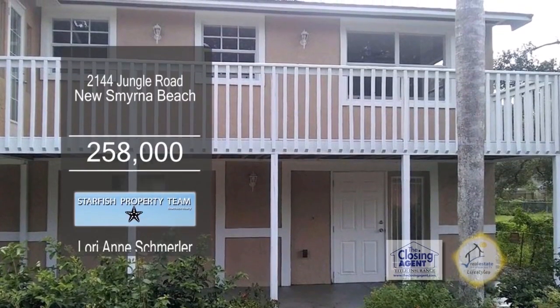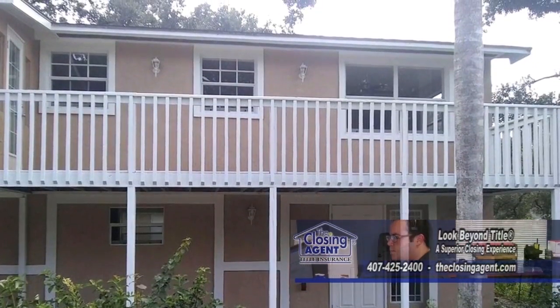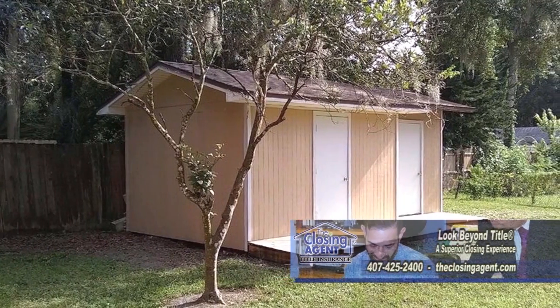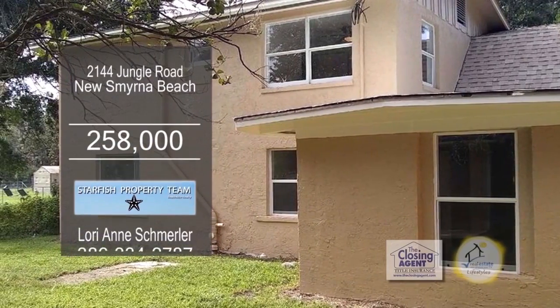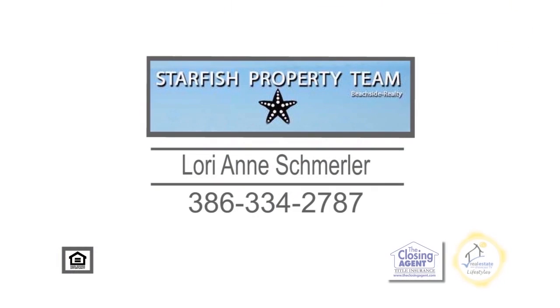This renovated home in New Smyrna Beach has three bedrooms and three baths. The open floor plan includes a formal living room and dining room. The spacious kitchen includes stainless steel appliances. Outside, you'll find a large storage building. Plenty of updates include a new air conditioner, new paint, windows, electric, and plumbing. For more details on this home, only minutes to the beach, give Lori Ann Schmurler a call.